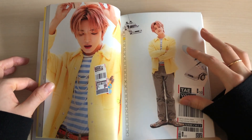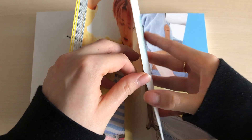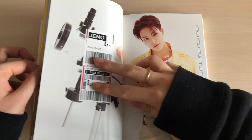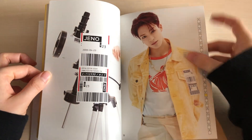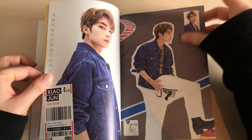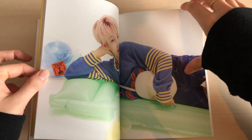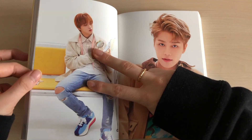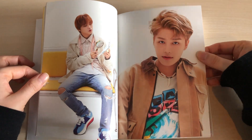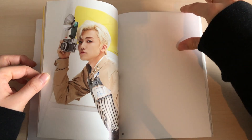I absolutely love this photobook. I'm not sure which version I prefer — this one is cute but the arrival version is more my vibe since I love dark concepts. Normally I also collect Jaemin, but for this album I decided to only collect three members: Taeyong, who is one of my old biases; Ten, my first bias in NCT; and Doyoung, who I added to my bias list this year.